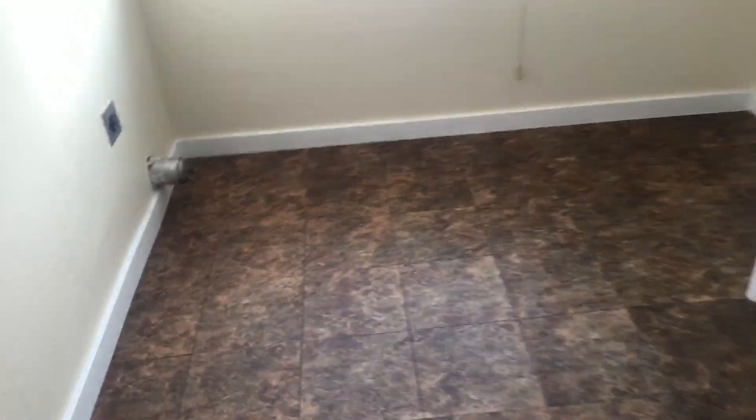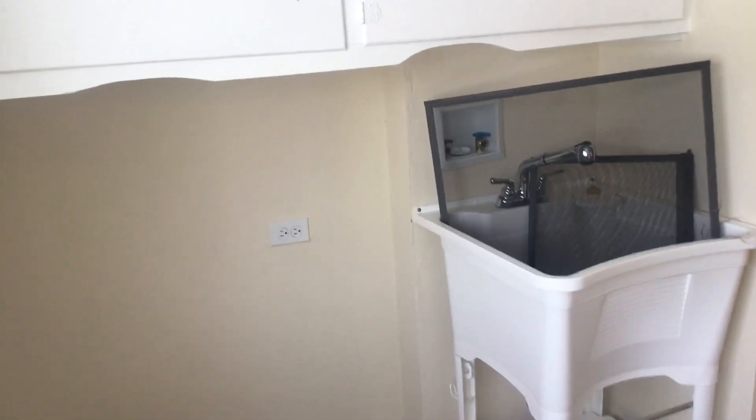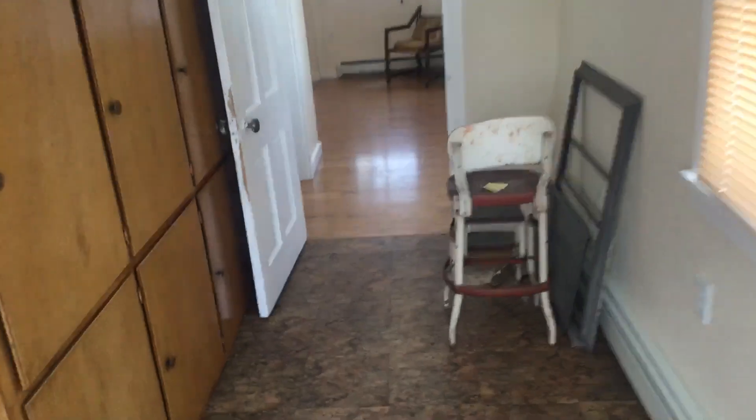Old square floor tiling in here, dryer there, washer hookup there. There's also a small little room here.